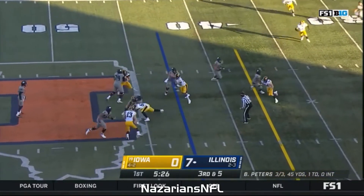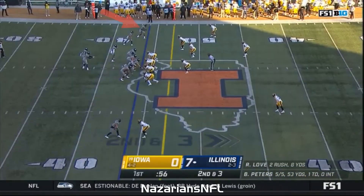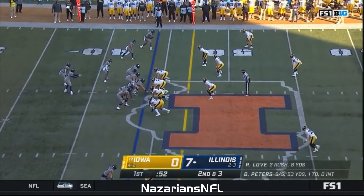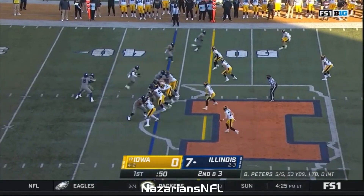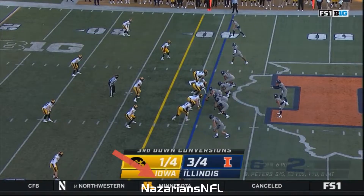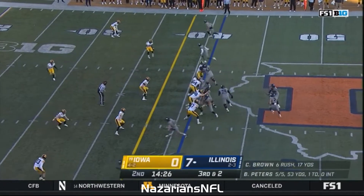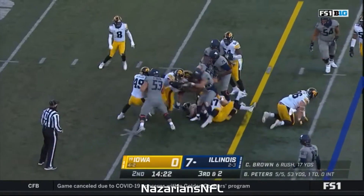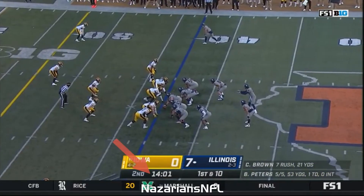Peters — basically everything you'll keep for the running back. Like he shot out of a cannon. Third down.